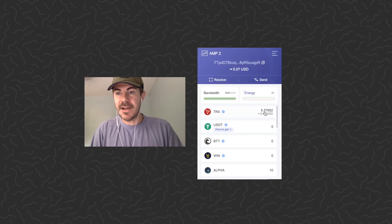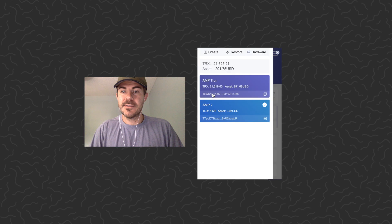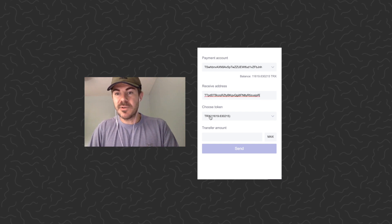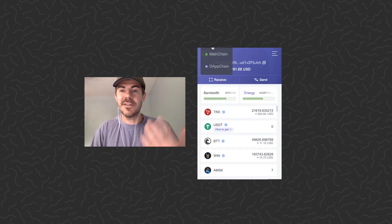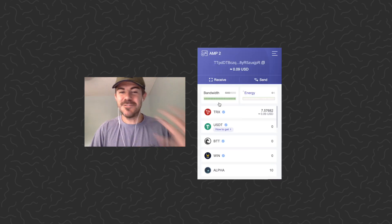You guys can see I have 5.57 TRX in here. I'm just going to copy my wallet address, go back to my main wallet, and click Send. This is real time — I'm not going to do any cuts or anything like that. Sending from my main wallet, I'll paste in my secondary wallet address, set the token to TRX, transfer amount of two — that's like two cents — and click Send. Just like that, it was sent. If we go back here, it's already there.